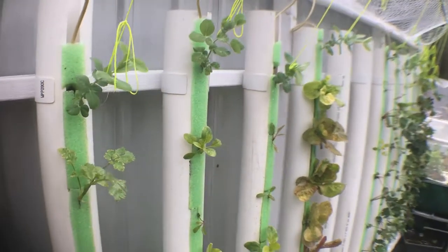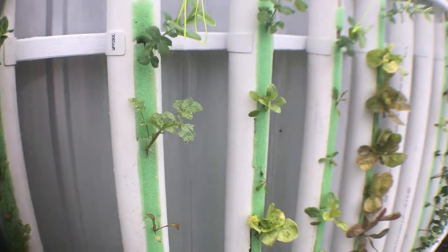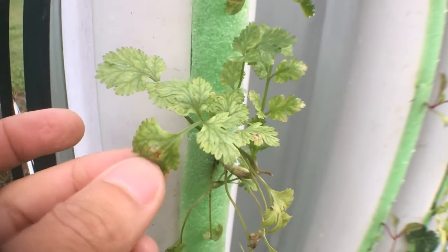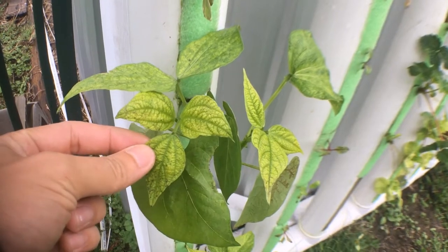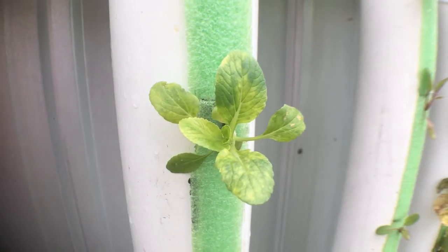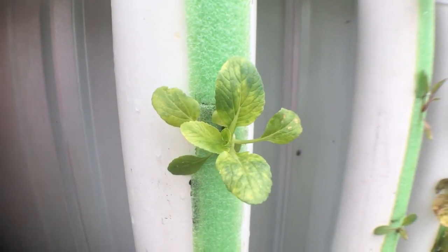There has been some amazing growth overall even though it's only been one week, but there are some pretty serious signs of malnutrition on the coriander, French beans, bok choy and even the lettuce.